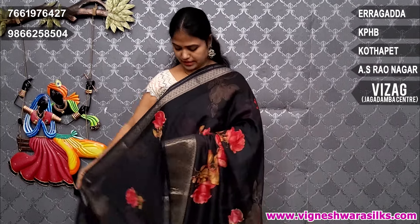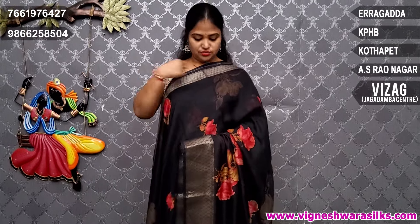Beautiful georgette sarees. Flower color combinations and leaf design. Sap green color leaf design. Black color combination. Georgette and fine georgette.